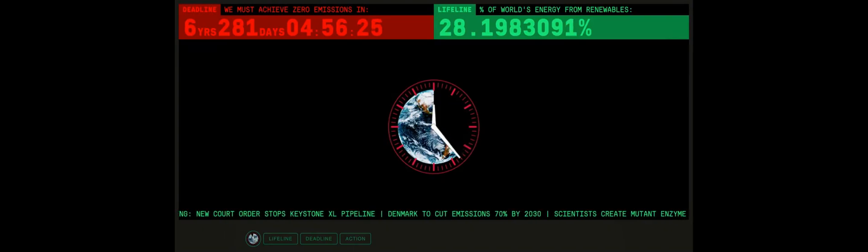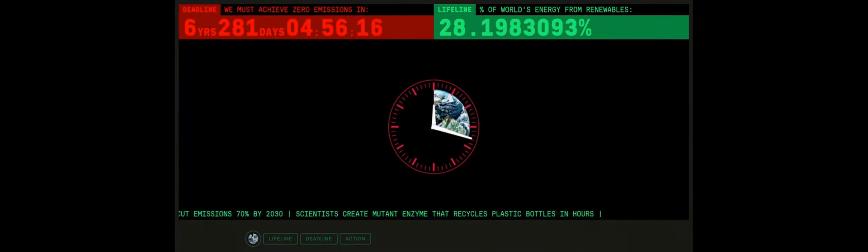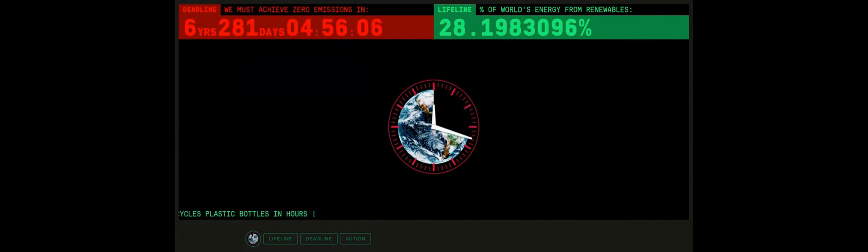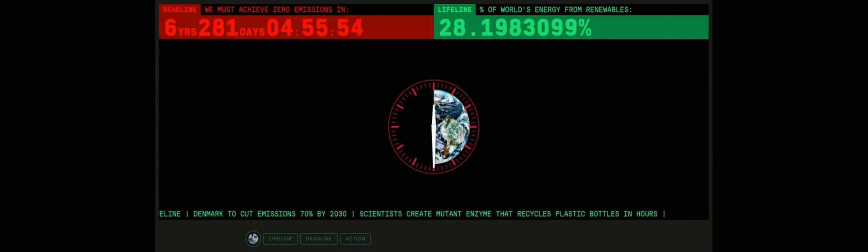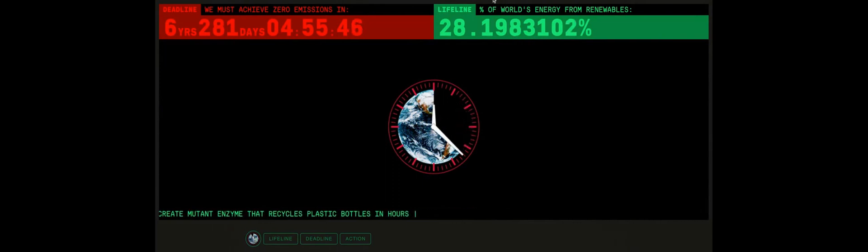I'd like to start off by sharing my screen. Soon enough, we should be seeing our climate clock. Maybe this is the first time you see it, but for us at Enapter, we act with a strong sense of urgency. This clock is a reminder of our deadline — the time that we have to take decisive actions to keep warming under the 1.5 degree threshold. On the right hand side, in green, we have the share of the world's energy coming from renewables, just shy of 30%.